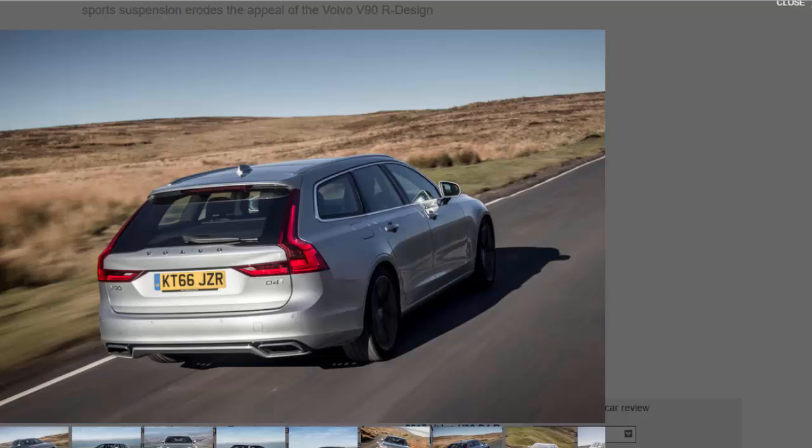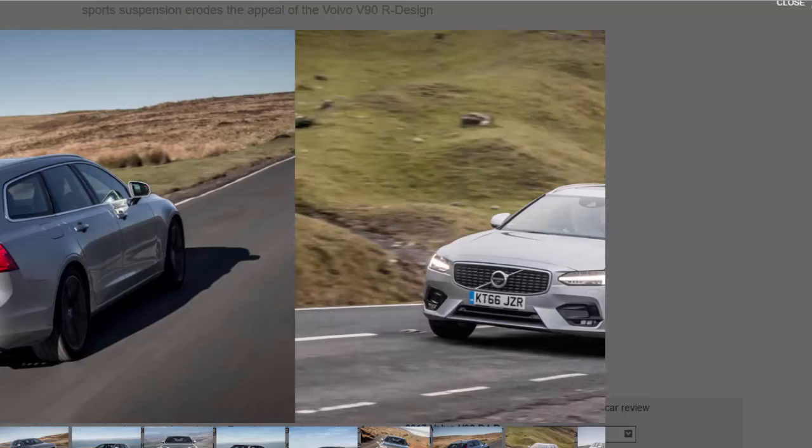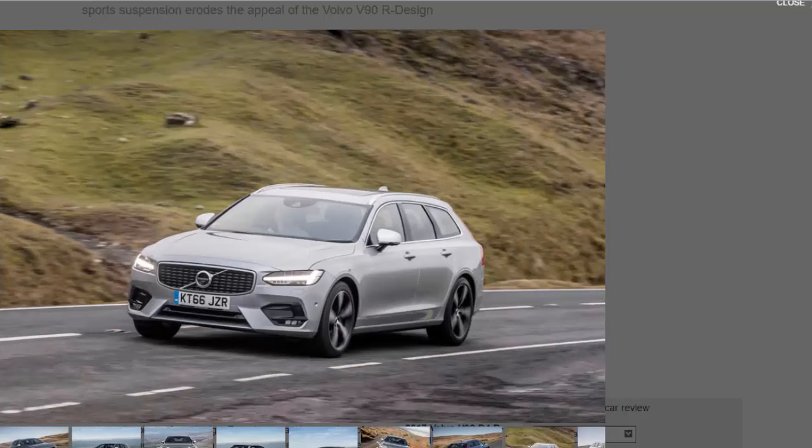It does soak up higher-frequency surface imperfections fairly well and it's a fine motorway cruiser, but it's disappointing on B-roads and in urban situations regardless of speed. The silver lining is that the shorter springs have reduced the pitch and wallow noted as a moderate criticism in the standard V90, and turn-in feels a touch more incisive too. Even so, the R-Design trim erodes the comfort of the standard V90 without offering enough of a gain in handling precision in return.